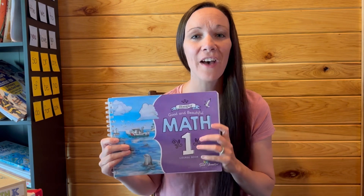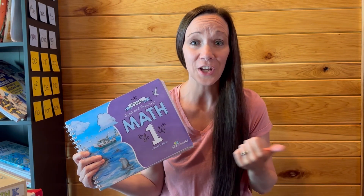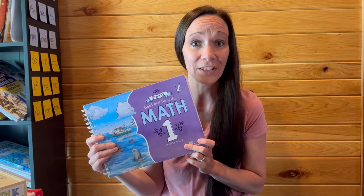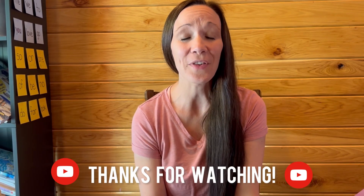Because my daughter enjoyed math with The Good and the Beautiful, we are going to continue to use it for first grade. I currently have The Good and the Beautiful's Math 1, and when we finished our course assessment today for kindergarten math, she asked if we could start Math 1 already — which is huge. It tells you that she really loved the program and wanted to dive right into the next level. Here is the course book, and Math 1 also comes with a math box. Thank you for sticking around! If you have any questions about The Good and the Beautiful's math curriculum for kindergarten or grade one, please let me know down below in the comments. See you next time!